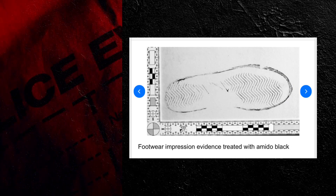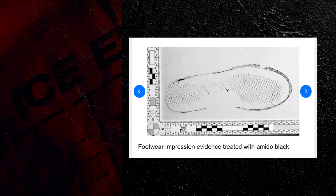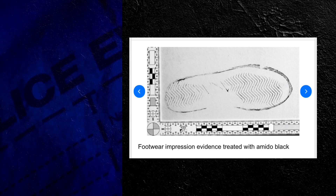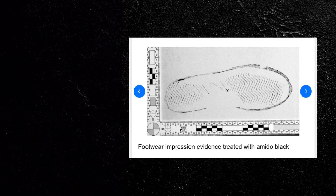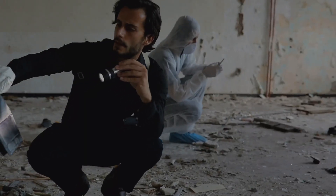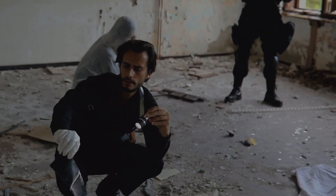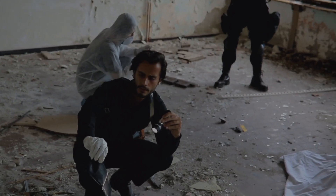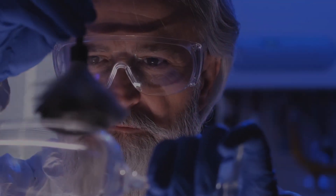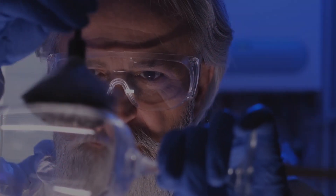When a protein, such as blood, is detected, it results in a dark blue to black staining of that protein. The Amido Black enhances the contrast and visibility of patterns, such as a tread pattern of a tire or the sole of a shoe, that may be left behind at the scene. A preserved impression will be done of the latent print, whether it's casting, photography, or lifting, for further examination.